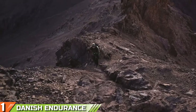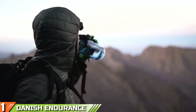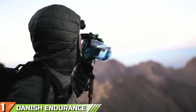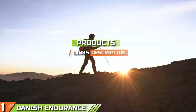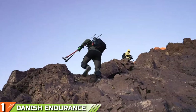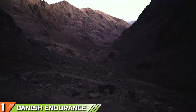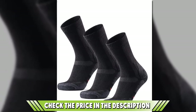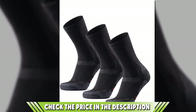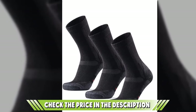The number one position is dominated by Danish Indurans Merino Wool Hiking Socks. The unique material blend of these Danish-designed men's hiking socks makes them some of the most versatile on the market. Whether you are descending into the Grand Canyon or making the final push up Mount Blanc, they'll keep you warm, dry, and blister-free.